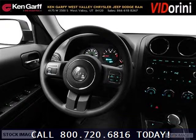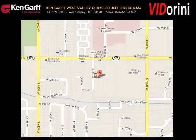Come in today and take a look for yourself. Ken Garff Dodge Chrysler Jeep West Valley is the dealership for you. Conveniently located in West Valley, Utah off of Route 170.